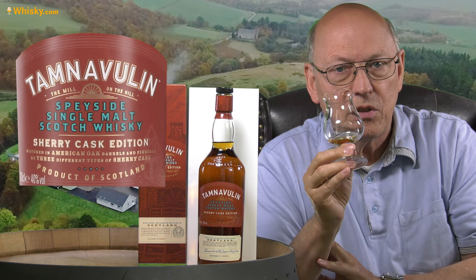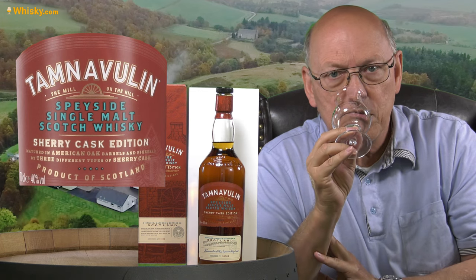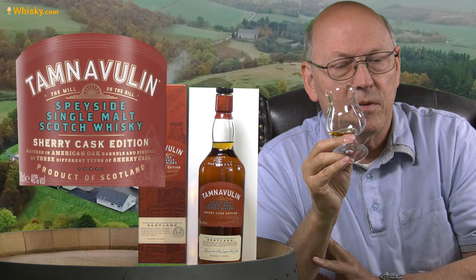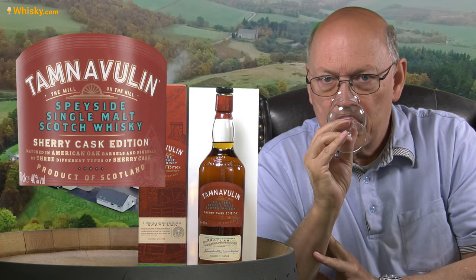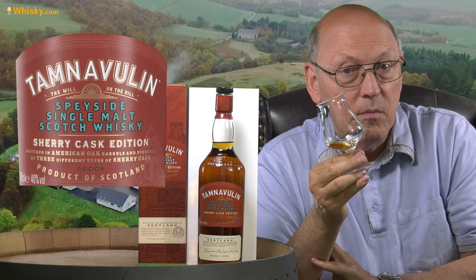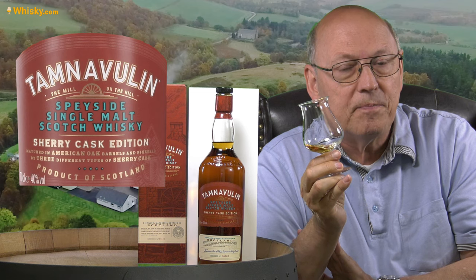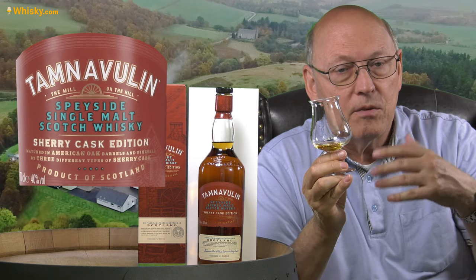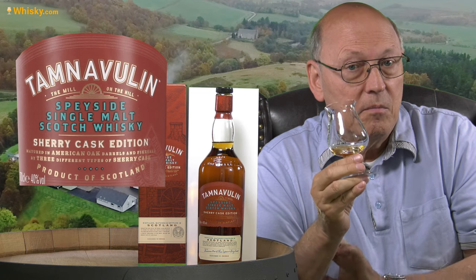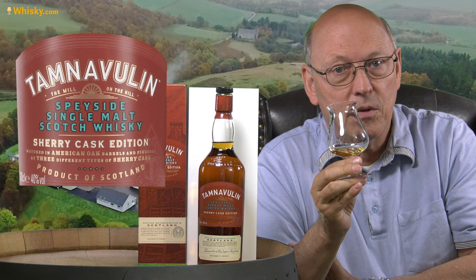This is a good one for a no-age-statement whisky. I think it should have seven, eight, or nine years of age, probably even more. Those refill ex-bourbon casks, which don't fit into the 12 year old Tamnavulin, have likely been finished in those sherry casks and then brought to market.